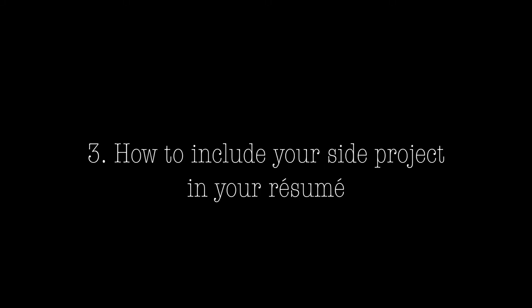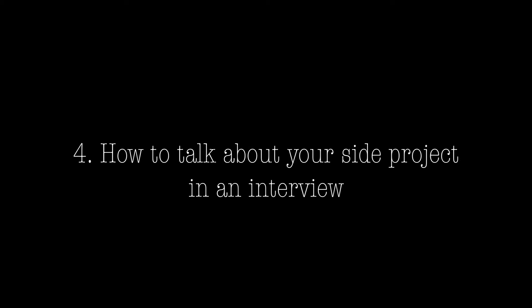I will break this video down into four parts: what are side projects, my side project, how to include it in your resume, and also how to talk about it in an interview.